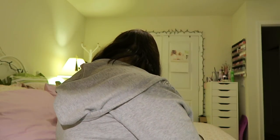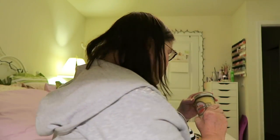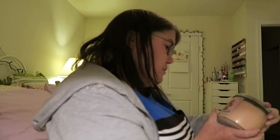My next candle is watermelon lemonade — smells fruity. I love these mason jar candles. This one is called raspberry peach macaroon.